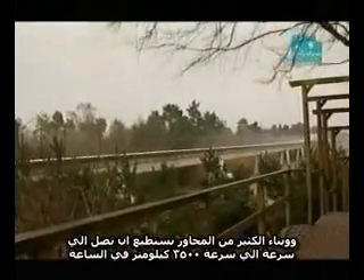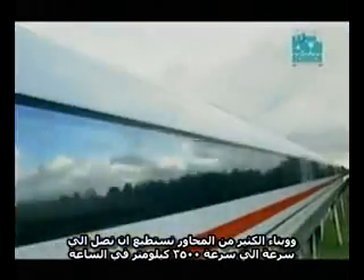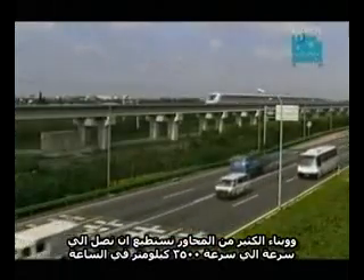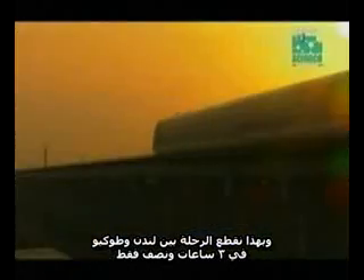MAGLEV is going to have to get an awful lot faster. And in theory, at least, that's already possible. By building vacuum tubes for MAGLEV trains to run in, speeds in excess of 3,500 kilometres an hour would be possible — making the trip from London to Tokyo a jaw-dropping three and a half hours.